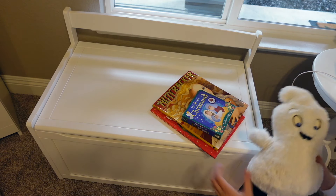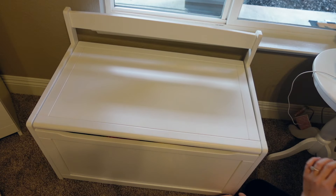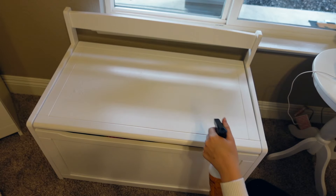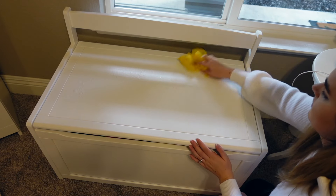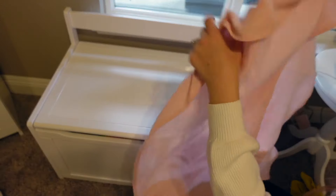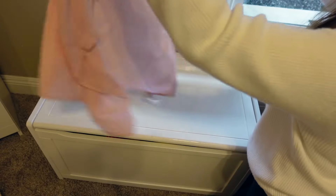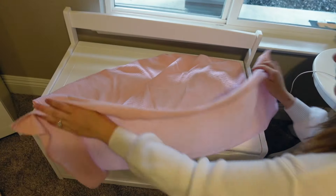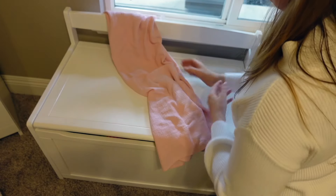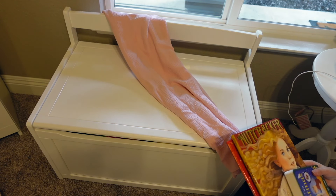I was originally going to put these Christmas books on the bookshelf, but sometimes we like to read by the natural light of her window on play-schooling days. Since it's been so rainy here and there are going to be a lot more indoor school days this time of year, I wanted to create a nice and cozy reading space.